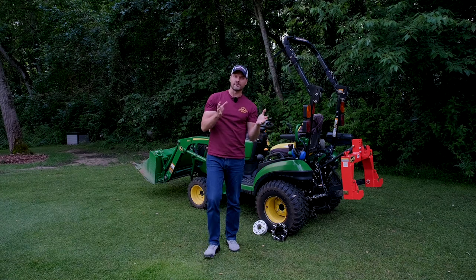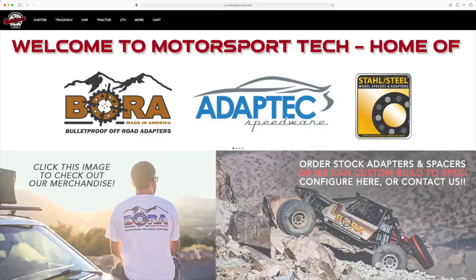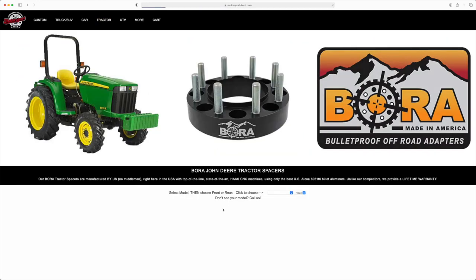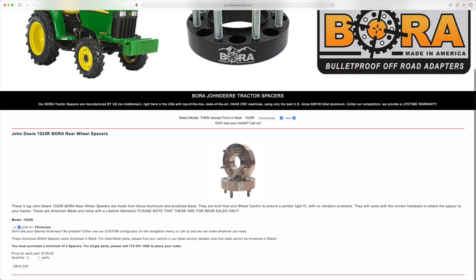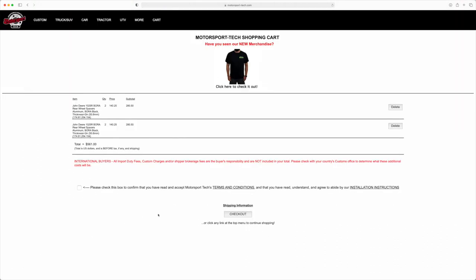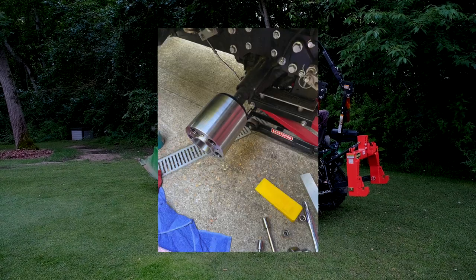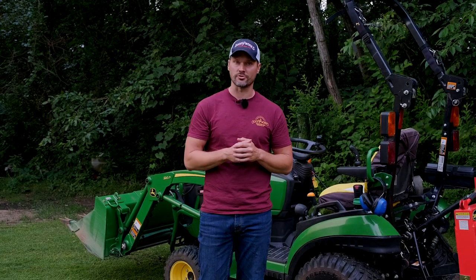I'm often asked what size wheel spacers you should get for your machine. After you've gone through that whole list of potential limitations or requirements — attachment size, mower deck, chains, whatever else — it really comes down to personal preference after that. You have one-to-six-inch options with Bora. From the survey I sent out, most folks did two or three inches. You saw some over four, and I've seen in comments even six-inch spacers — the maximum width. But for most folks, they're going to end up in that two-to-three-inch range.